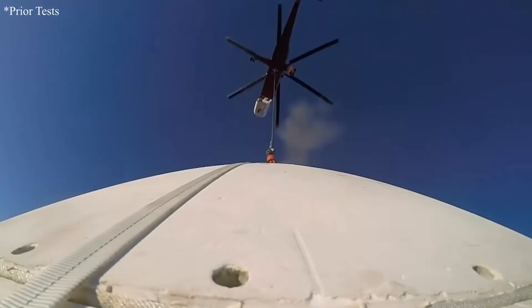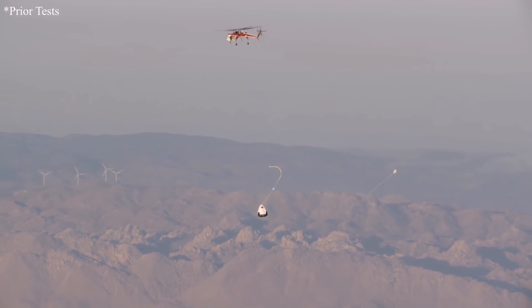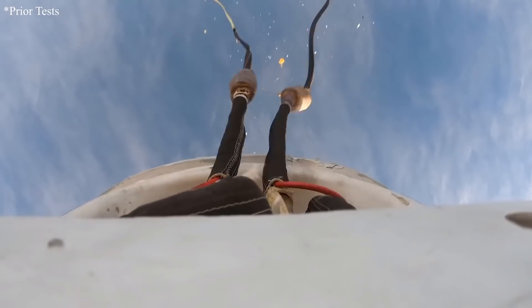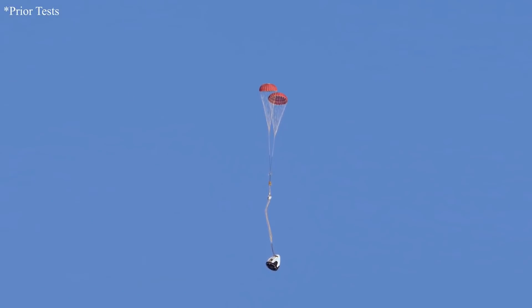There was also a snafu with Crew Dragon's parachute testing this week. During what was expected to be one of the last drop tests for Crew Dragon's Mark III parachutes, the testbed capsule became unstable under the helicopter lifting it, and so the pilot made the emergency decision to cut it away. This was before the parachutes were armed, so they were never deployed and thus never tested. Although the fake capsule smashed into the ground at terminal velocity, it wasn't technically a failed test — SpaceX will take a mulligan on that one.